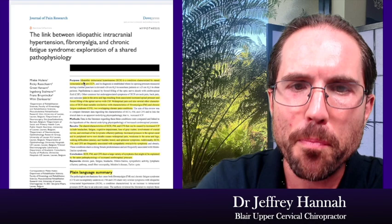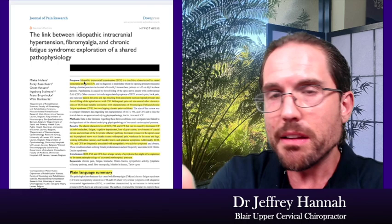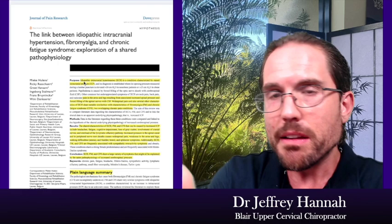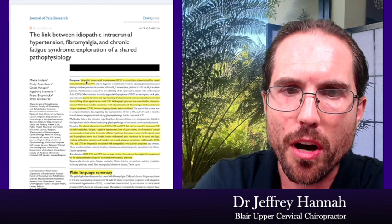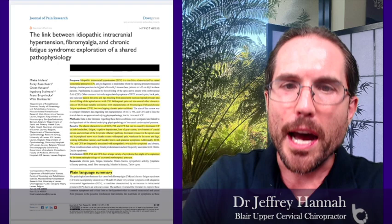Let's break that term down. 'Idiopathic' simply means cause unknown — they're identifying a condition but it's an effect, and they don't know 100% what's causing it. 'Intracranial' means inside of the skull. 'Hypertension' means high pressure. So idiopathic intracranial hypertension is essentially high pressure of unknown cause inside the skull.